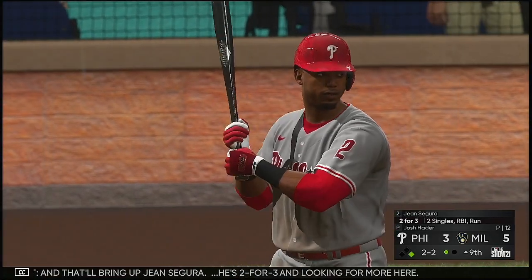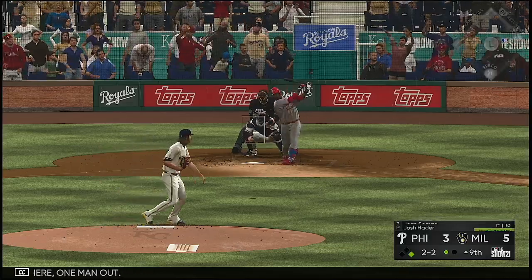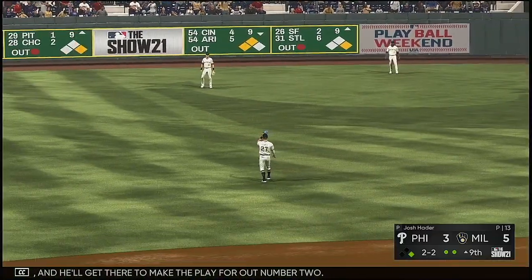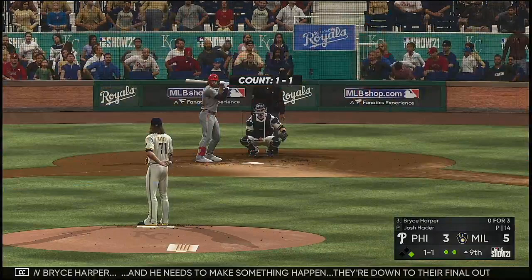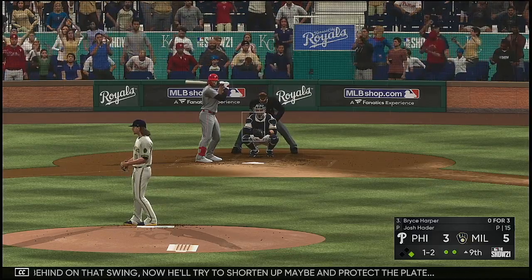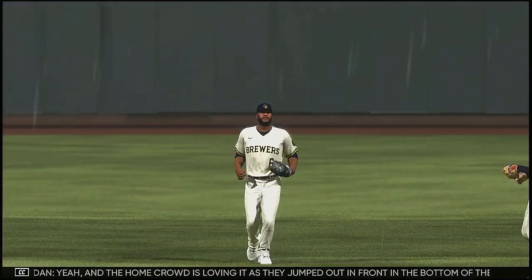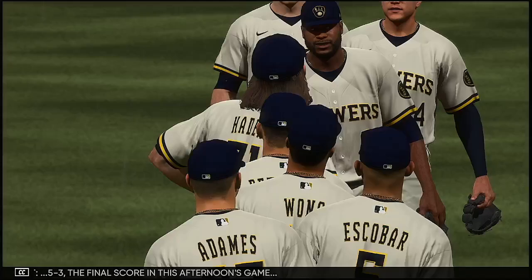That'll bring up Jean Segura — he's two-for-three and looking for more. Runner at first, one man out. He turns and smokes this one into deep center field — he is back and will get there to make the play for out number two. They need to make something happen — down to their final out in the ninth. A little behind on that swing and now he'll try to shorten up and protect the plate. Phillies down to their last strike. He strikes him out to end it — they were able to get the potential tying run to the plate but could not cash in. The whole crowd is loving it because they jumped out in front in the bottom of the eighth.